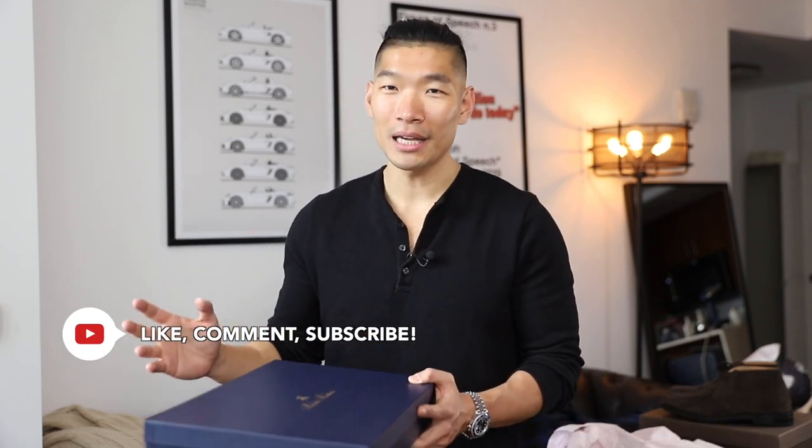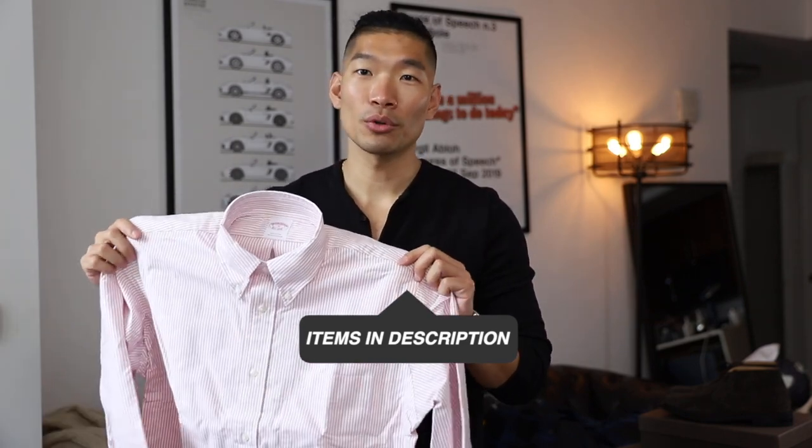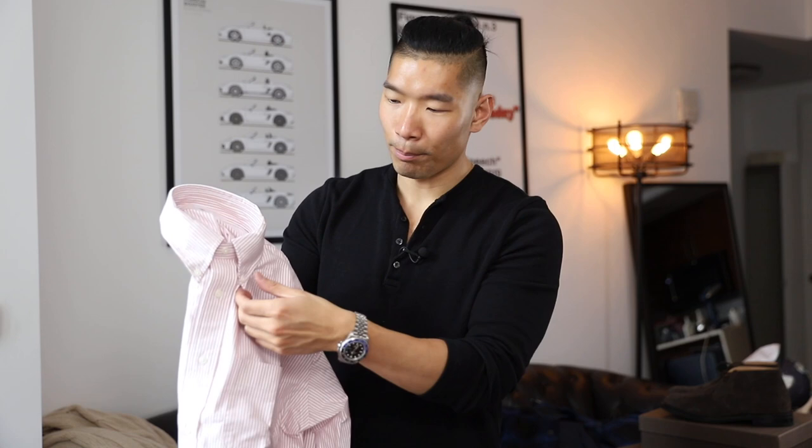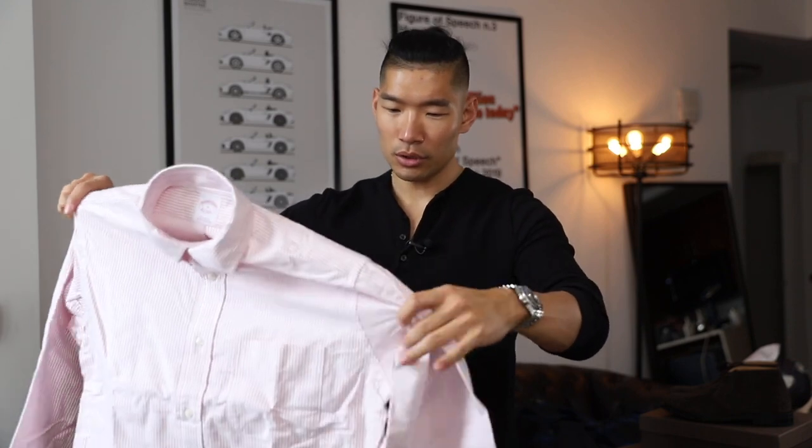Since we're talking about timeless classic items, next up is a Brooks Brothers shirt. It's a no-brainer to pick up a new button-down from Brooks Brothers. Right now they just got a new designer on the brand, so they're releasing these heritage styles and fits — I wanted to pick one up to check it out. This is the classic button-down Brooks Brothers shirt, and I love this kind of shirt because I can wear it dressed up or down for so many occasions. It's a nice classic color — a kind of pink, lighter red with white stripes — another classic color that works with so many things.